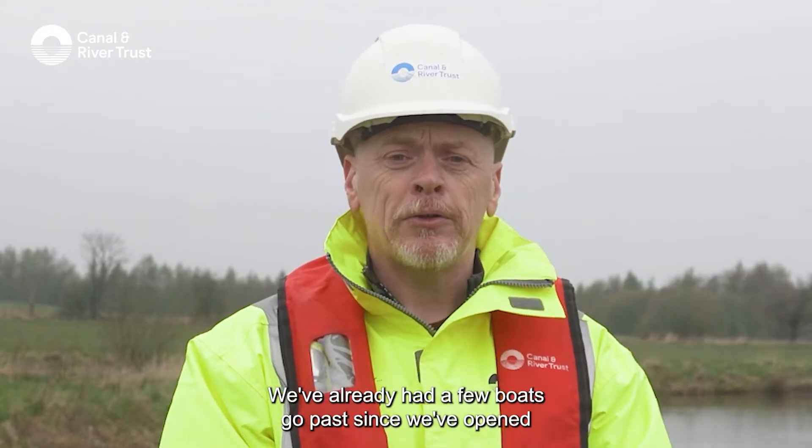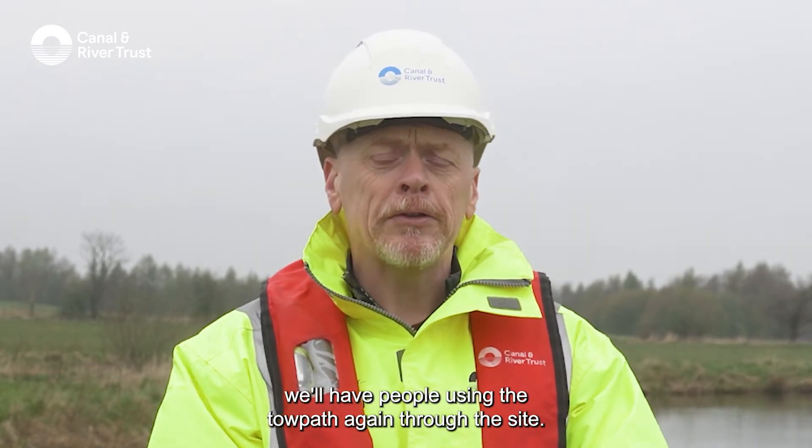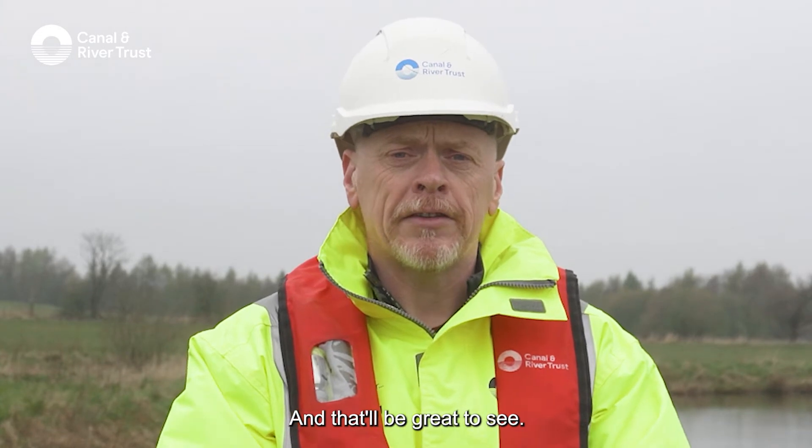We've already had a few boat passages since we've opened and we're hoping to have a few more. Over the next month we'll have people using the towpath again through the site, and that will be great to see.